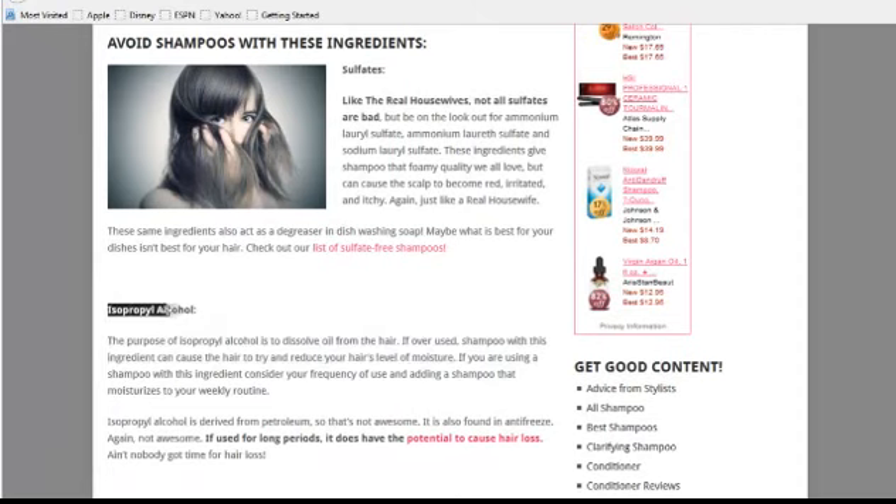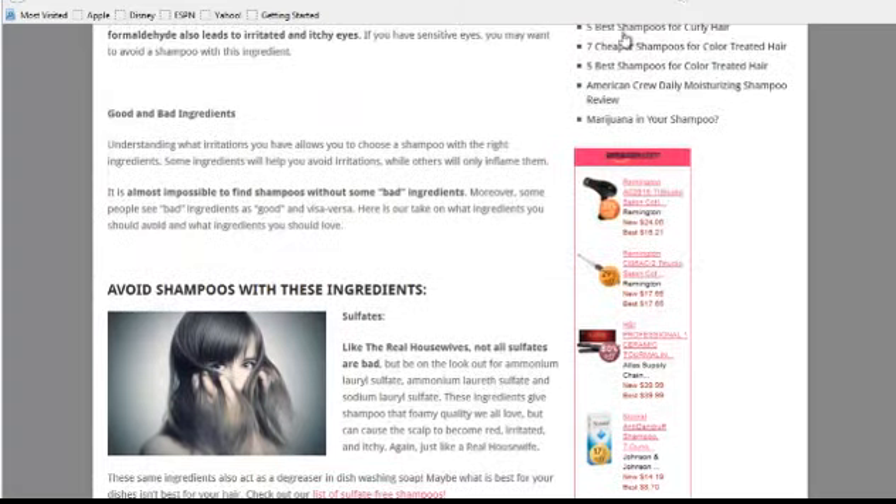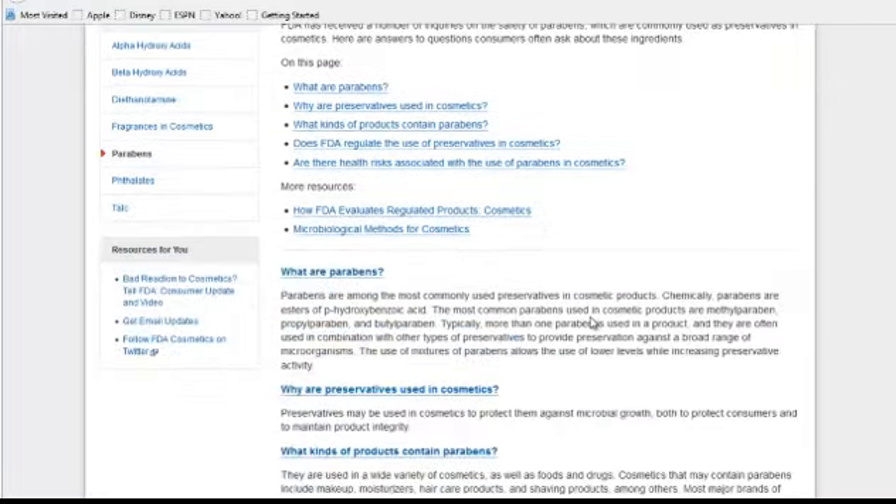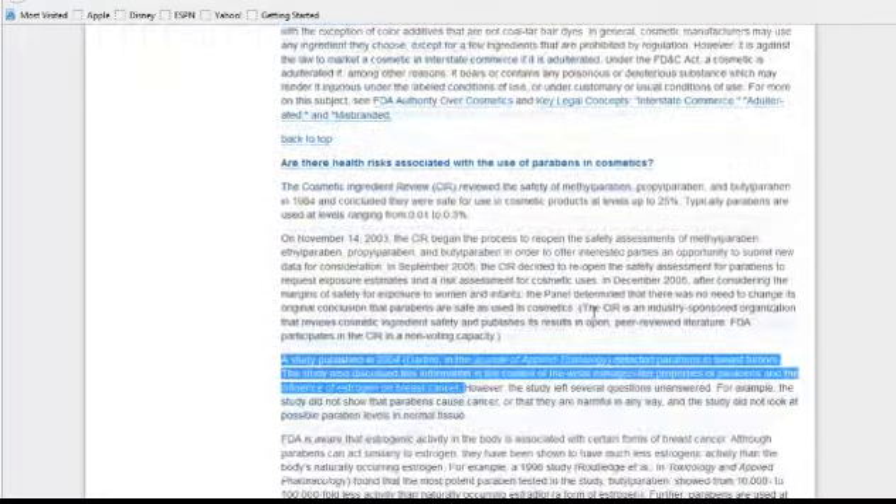Other things to look for are alcohols. There's a confusing array of alcohols too, but two you want to avoid are isopropyl alcohol and propyl alcohol. You might see things like laurel alcohol and acetyl alcohol, but those are actually moisturizers, so just keep that distinction in mind and you should be okay.